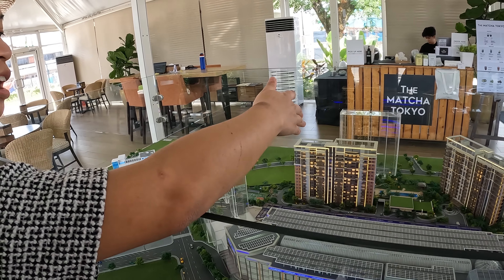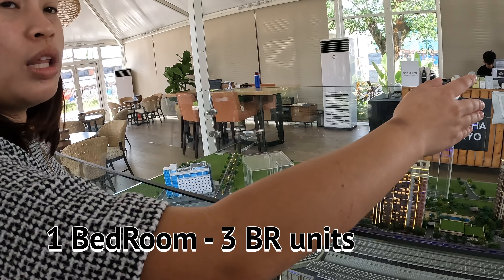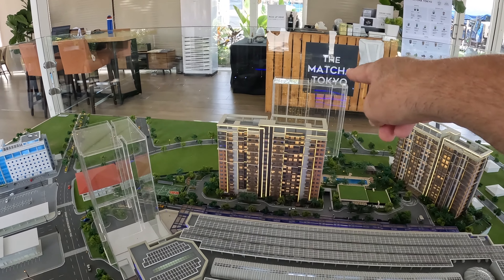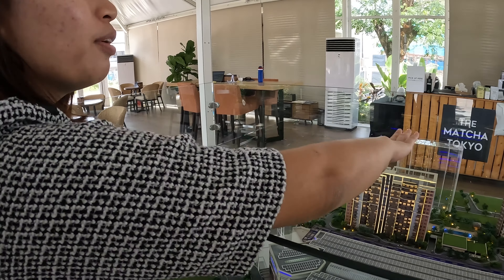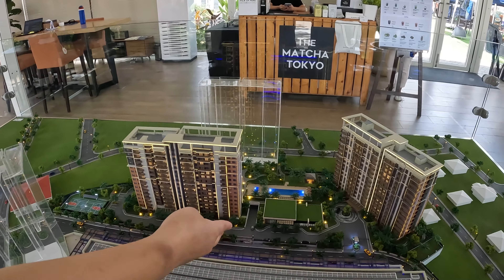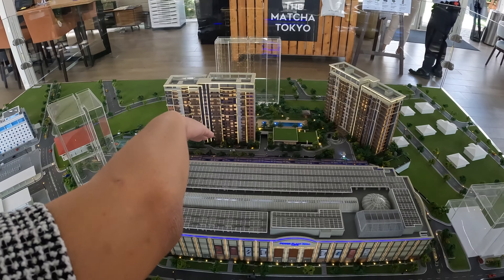The Bencat is currently 55% sold. What differentiates the two buildings is that Manansala has one- to three-bedroom units, while Bencat introduced studio units up to three-bedroom units. There are also future developments planned. Residents can enjoy exclusive central amenities including a clubhouse with function rooms, multi-purpose courts, and a pool.